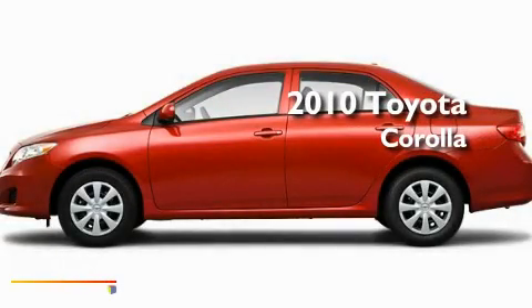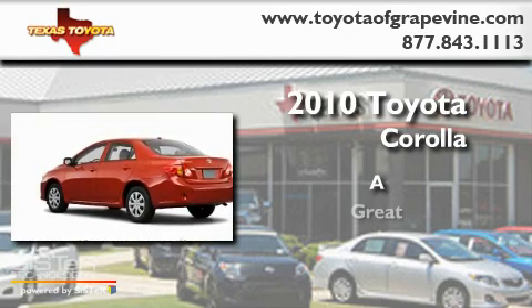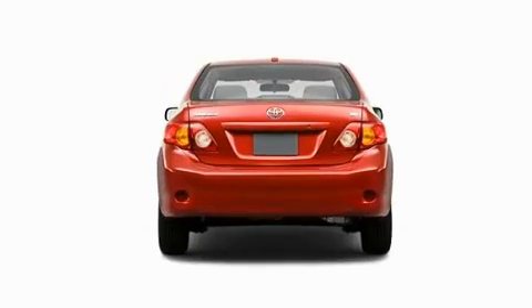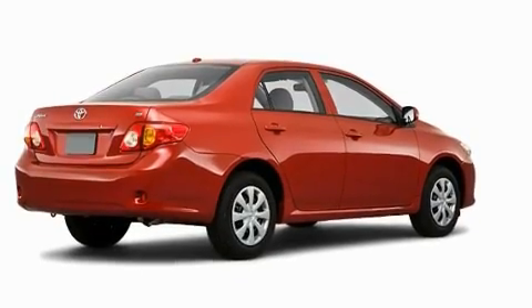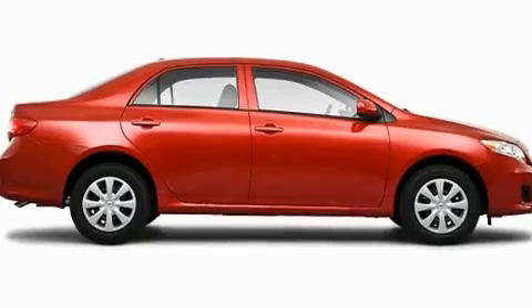This is a 2010 Toyota Corolla. Its top features include a rear window defroster, a low tire pressure indicator, a stability control system, an anti-lock braking system, and dual airbags.